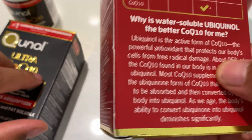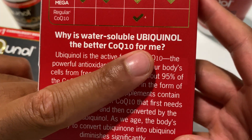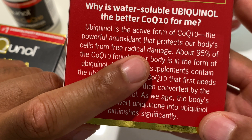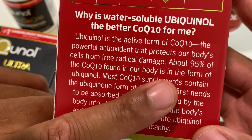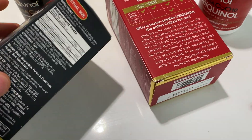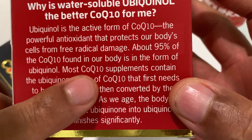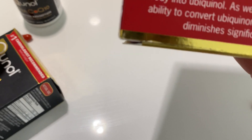Reading further down: why is water-soluble Ubiquinol better CoQ10 for me? The answer is that Ubiquinol is the active form of CoQ10, the powerful antioxidant that protects our body's cells from free radical damage. About 95% of CoQ10 found in our body is in the form of Ubiquinol. Most CoQ10 supplements contain Ubiquinone — which is what the Ultra, three-times-better-absorption product contains.